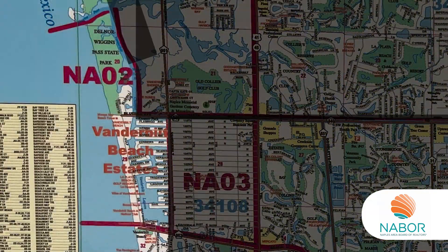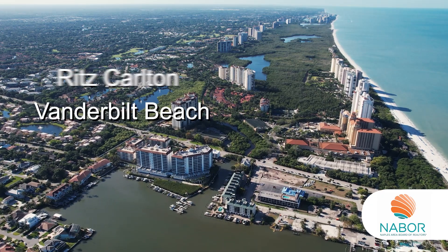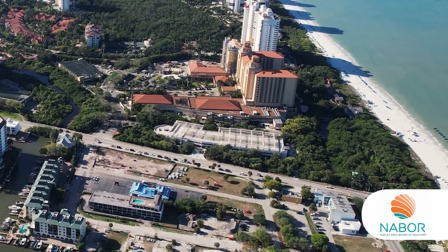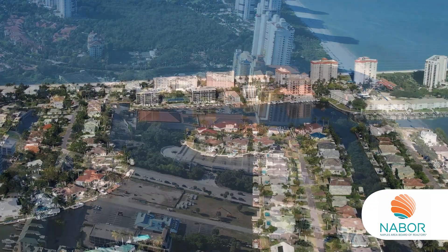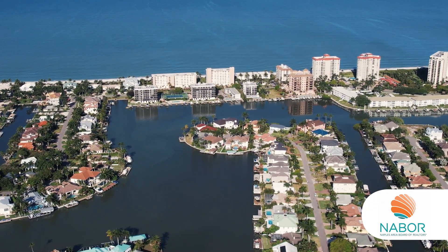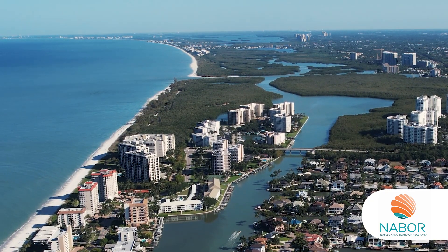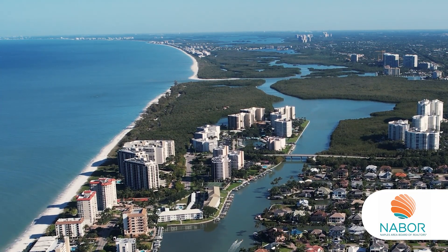On the north side of Pelican Bay is NA02. This area has the Ritz-Carlton and Vanderbilt Beach. Did you know that Naples is one of only four cities in the U.S. that have two Ritz-Carltons? There is also a new luxury marina currently under construction there. North along Gulf Shore Drive are condos, hotels, and single-family homes, ending at 110th Avenue on Immokalee Road and the entrance to Delnor-Wiggins State Park, known for looking like the rustic 1950s Naples of the past.